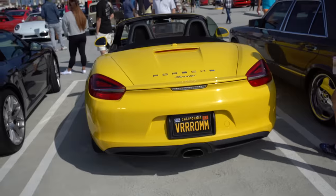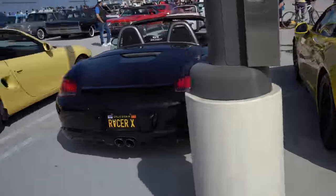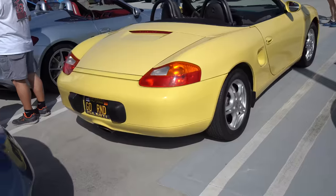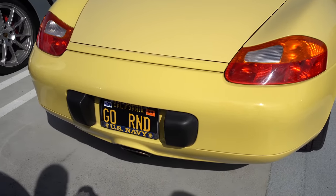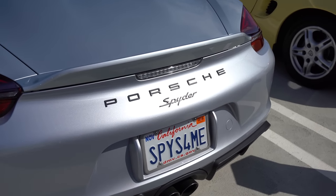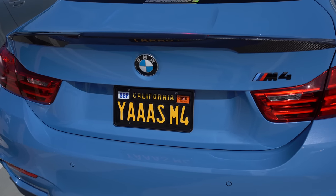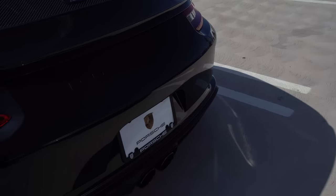That is so cool. Hey Sally, check out all the vanity plates. We got 'Veroom' on this Porsche Boxster. And there's another one here — we got 'Racer X' or 'Vicer X'. That one is 'Go R&D'. And this one is 'Good Riddance'. This one says 'Spider for Me'. And then this one says 'Yasser M4'. I think I'm going to search for vanity plates today. And here's one with just no plates — just Porsche.